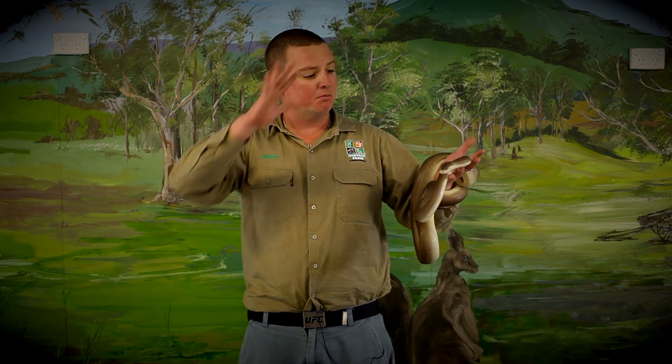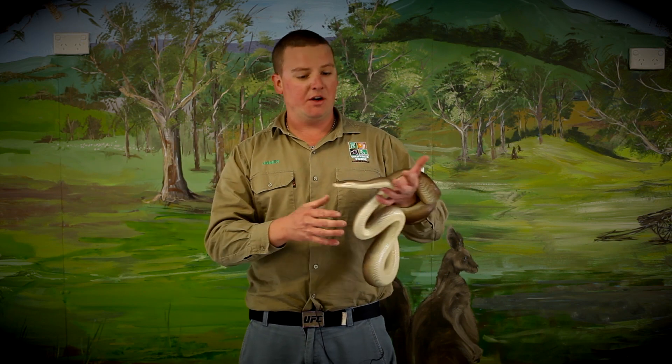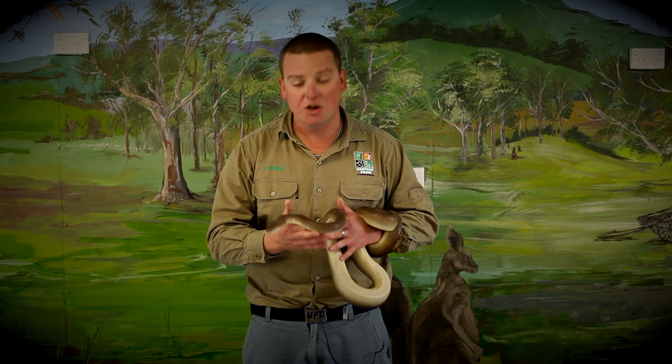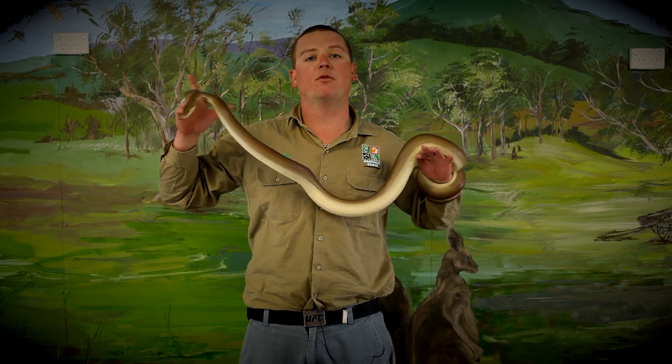If you do want to pat them, we've got two very simple rules. The first rule is, please don't pat them on the head. They do have very sensitive heads. And if you do pat them, pat them from the neck down to the tail because that's the way their scales go. It just makes it feel a little bit more comfortable for them.